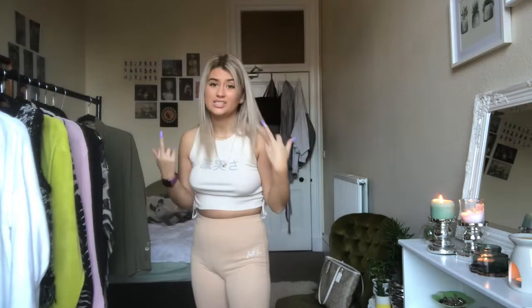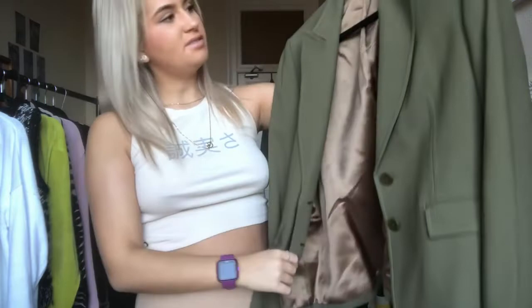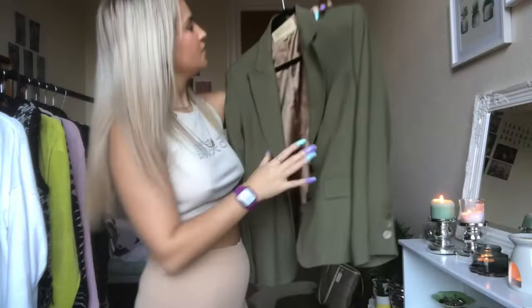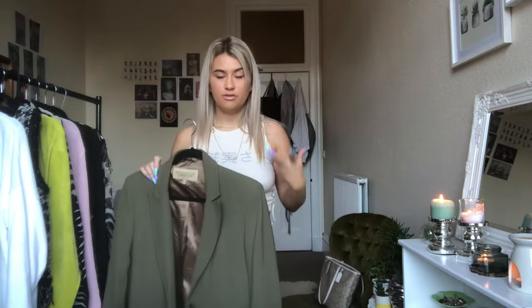Last up on the rail is this Paul Costelloe khaki blazer. Personally, khaki and I aren't really friends — I find it a bit boring — but green is my favorite color so here we are. It's a size 14, which gives a good oversized fit, and it cost about £7.50. It's such good quality with light shoulder pads — not insane 80s shoulder pads, but we're getting that vibe. I wear it with khaki cargo pants for a little khaki co-ord.